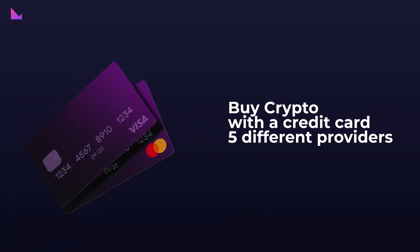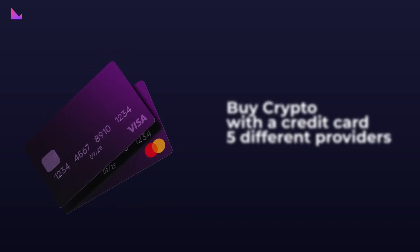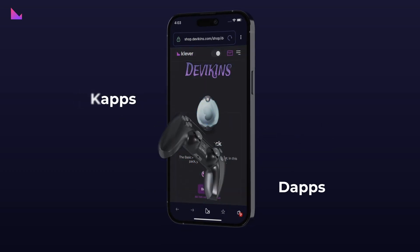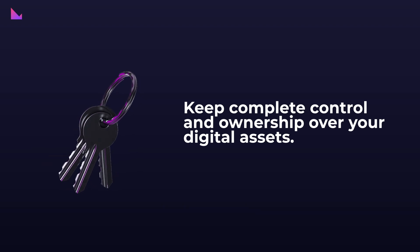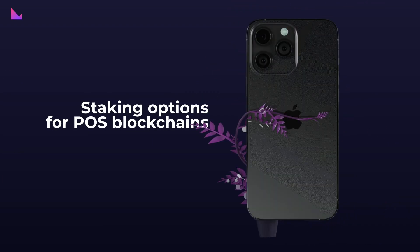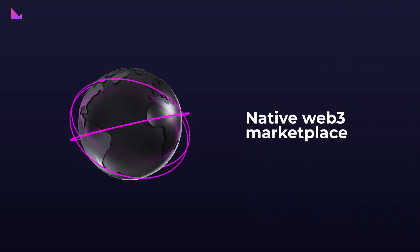Easily buy crypto with a credit card from five global partners, starting with as little as $30. A secure and near-instant swap feature without the need for registration or KYC. Access to your favorite dApps and DeFi through a secure and compatible Web3 browser. A self-custody wallet that allows you to maintain complete control and ownership over your digital assets. Staking options for proof-of-stake blockchains to earn passive income via Tron, KLV, K5, and many more. Plus a native Web3 marketplace for a seamless shopping experience with crypto, and much more.